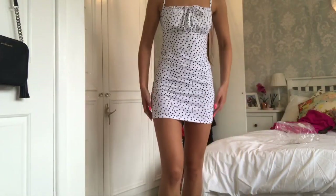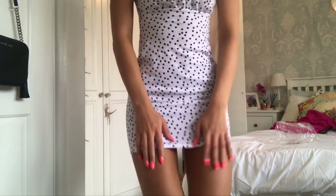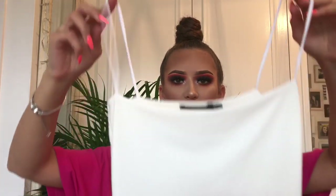Everything else is from Pretty Little Thing. I've ordered a lot from PLT but had to send some things back because they were broken. I'll insert a clip of the black and white polka dot dress — I filmed it because I've ordered a new one, but sent the original back as it was ripped.